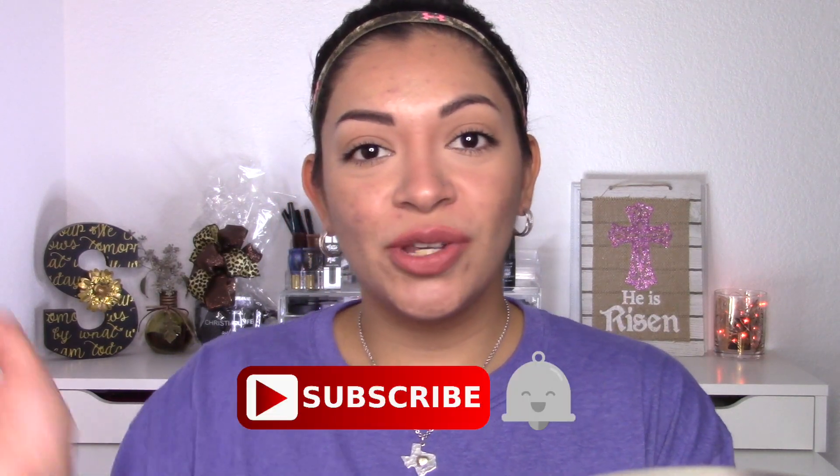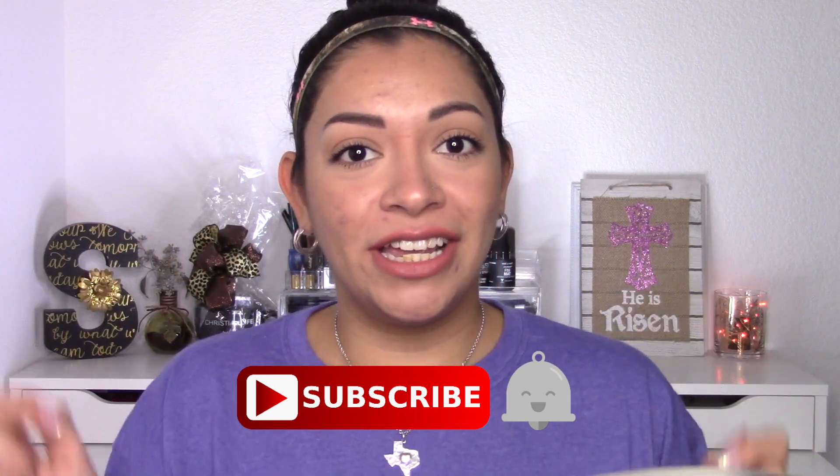Hey y'all, welcome back to my channel. Today's video is going to be a Project Pan update — it is my Finish 5 by Cinco de Mayo. If you're new, hi, my name is Sarah. Today is April 9th, so I gotta check in somewhere around May 5th, so less than 30 days.